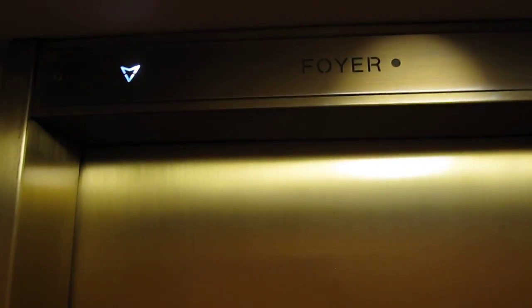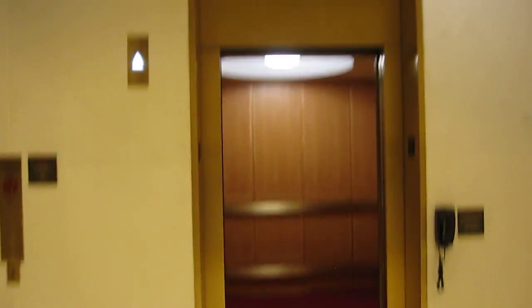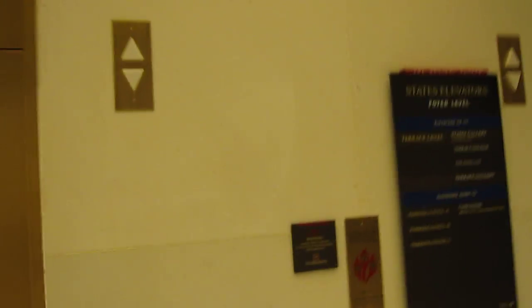Get a good view of that indicator. Here we are at the foyer. There it goes. That's it — there it is.